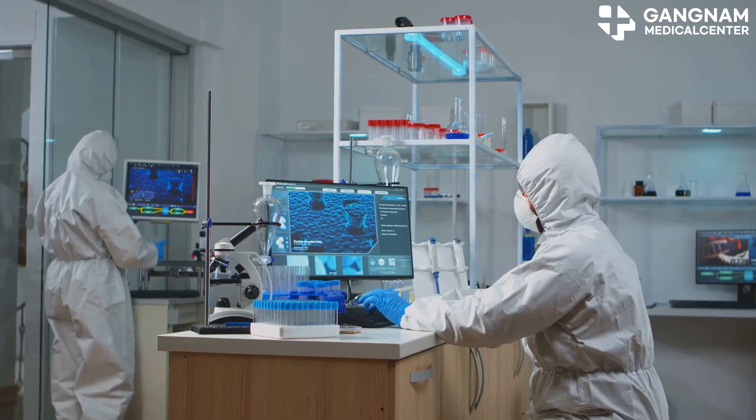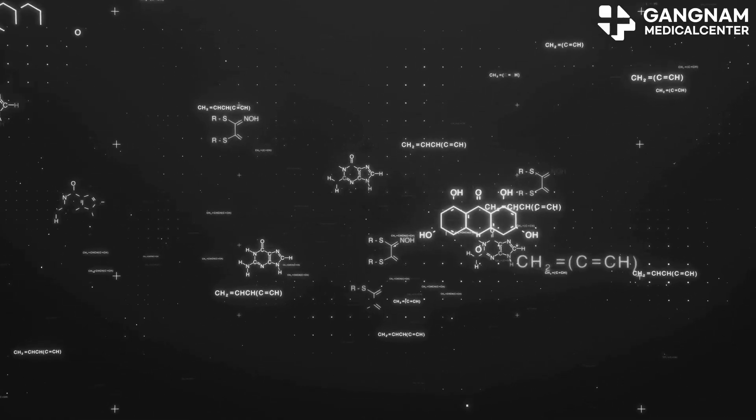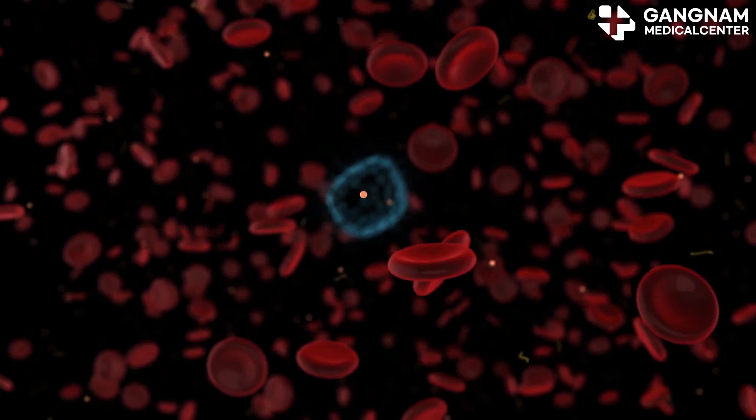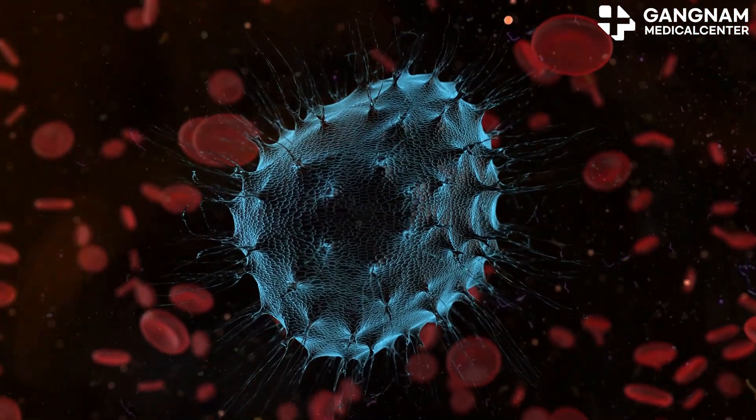Next up, drug delivery systems. Graphene's nanostructure can encapsulate drugs and deliver them straight to the target site. Think about anti-cancer drugs reaching tumor cells directly, minimizing side effects. Plus, graphene can control the release rate of drugs, boosting treatment effectiveness.